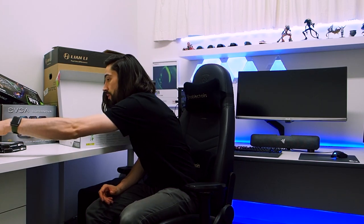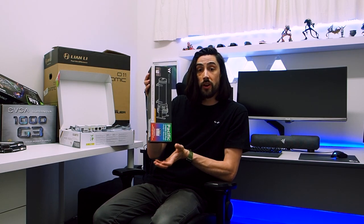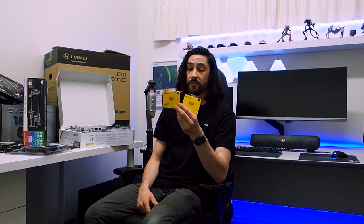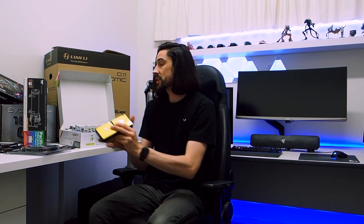I also have some more components for this build. This is the Thermaltake Pacific PR22 D5 Plus — it was already in my system before and I loved it, so it's going back in again. I've got some Phanteks Neon lights, which are diffused LEDs — they won't give that blinding bright light, they're nicely diffused and look very clean, like old school neon signs. I've also got some white Corsair hardline fittings, 12mm, which is what I'm familiar with.